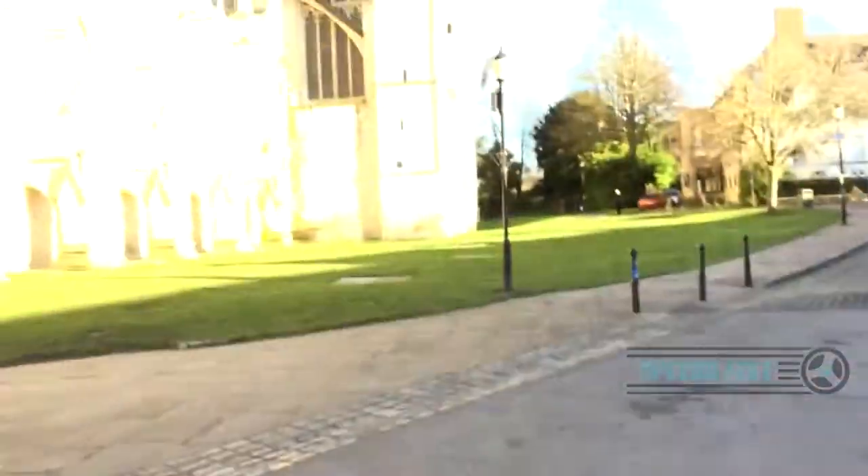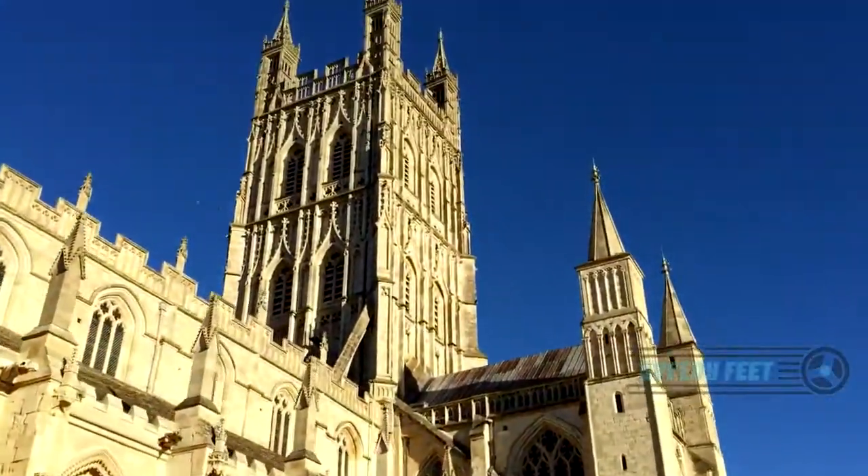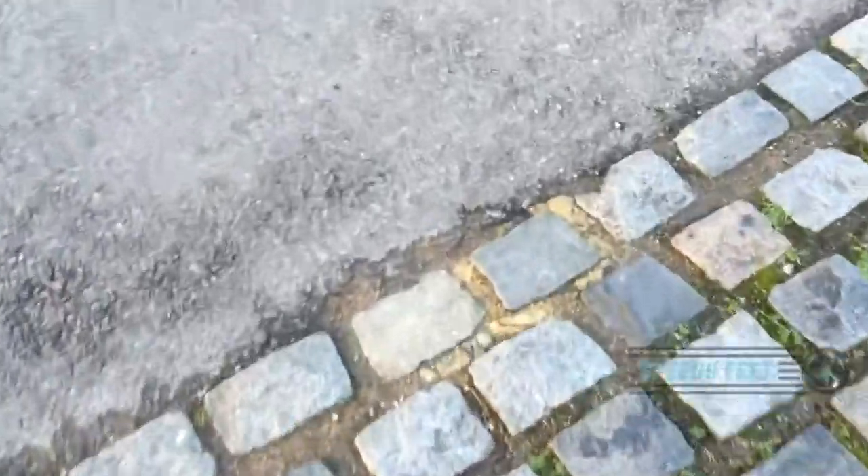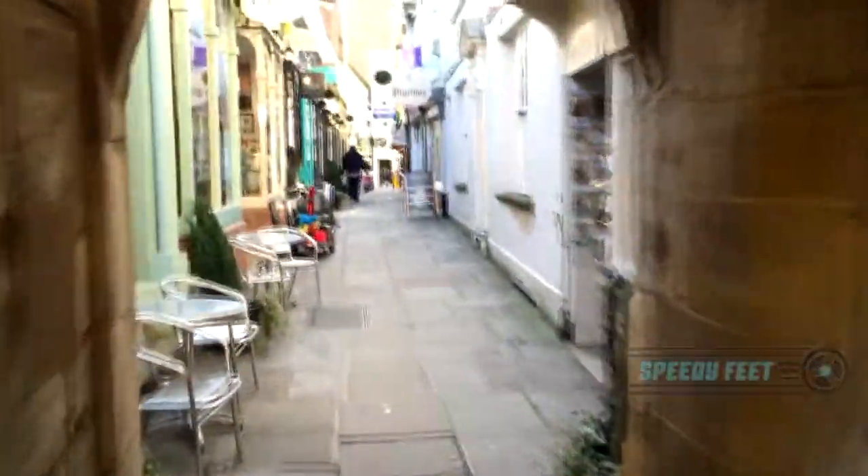Cobbles — absolutely beautiful. More cobbles. Easy. Up ahead, more cobbly sort of area. Fine. More cobbles — fine. Flagstone paving — it's fine. Narrow areas — fine.